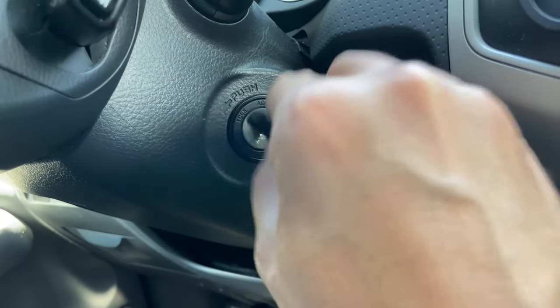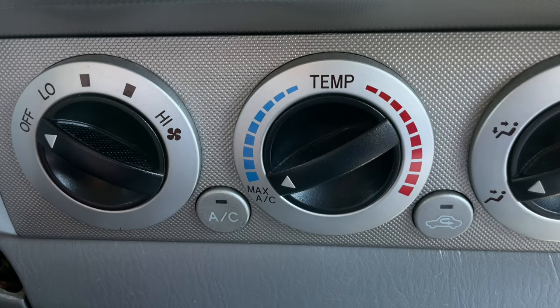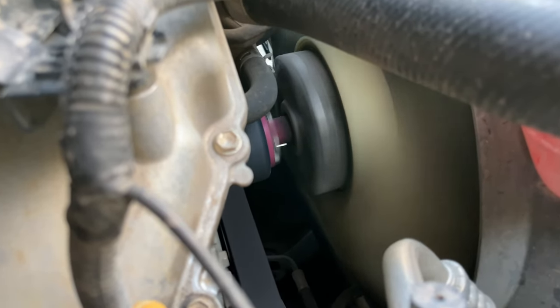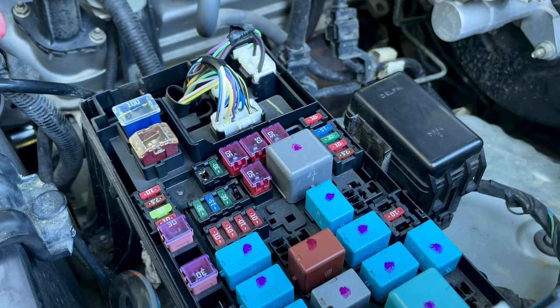To test the radiator fan, make sure the engine temperature is low and turn on the car. Turn on the air conditioner and look at the radiator fan to make sure it is spinning. If not, it is likely broken, has a blown fuse, or has damaged wiring.